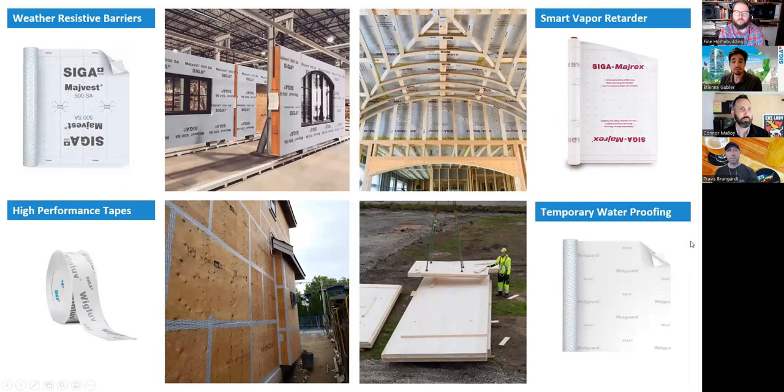SIGA manufactures and distributes a whole portfolio of products in North America: weather-resistive barriers for air tightness and weather protection, smart vapor retarders common in passive house assemblies, a wide range of tapes, and now temporary waterproofing for the mass timber market. Water is the first thing you need to address — if you don't solve water, don't worry about air or vapor or the other things that can endanger your wall.